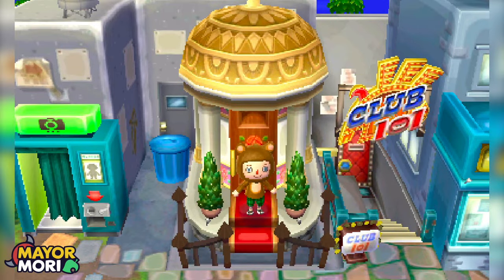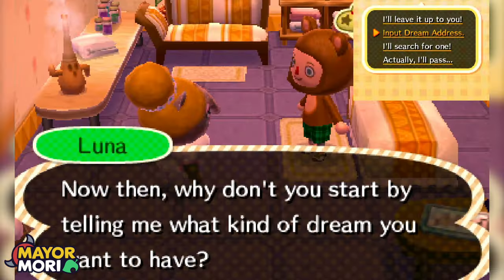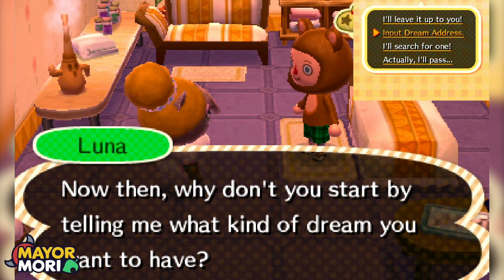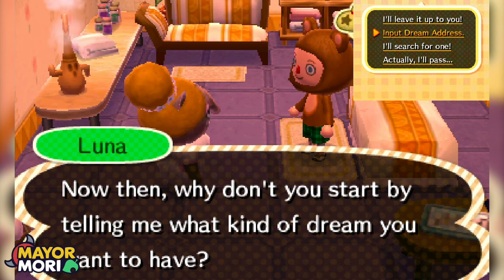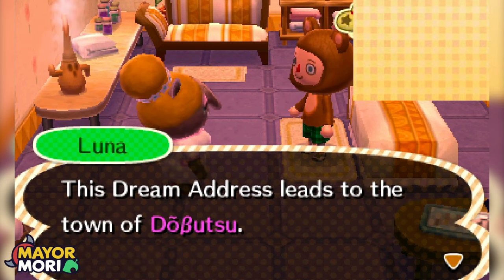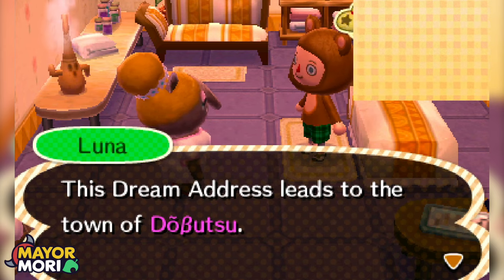We're talking about 10 years worth of dreams just vanishing when the shutdown happens. Today we are visiting our first viewer's Dream Address, which is really cool — thank you so much for sharing. If you'd like me to visit your dream in a video, put your New Leaf Dream Address in the comments below. We've input the address for a town called Dubutsu, obviously named after Animal Crossing.